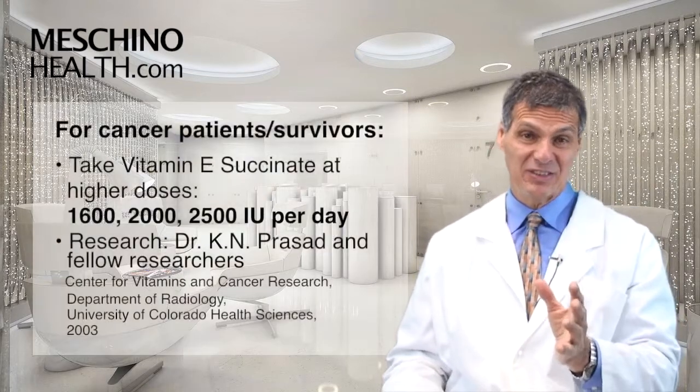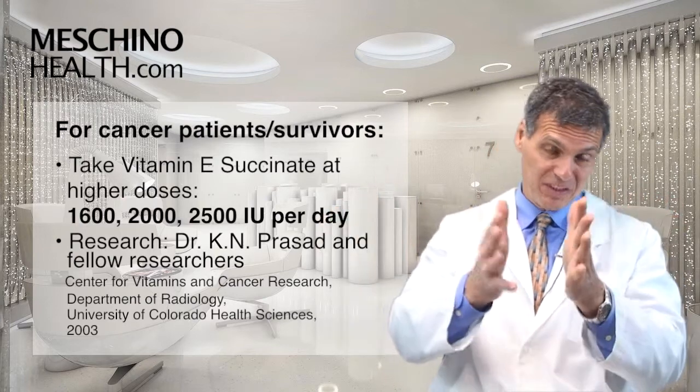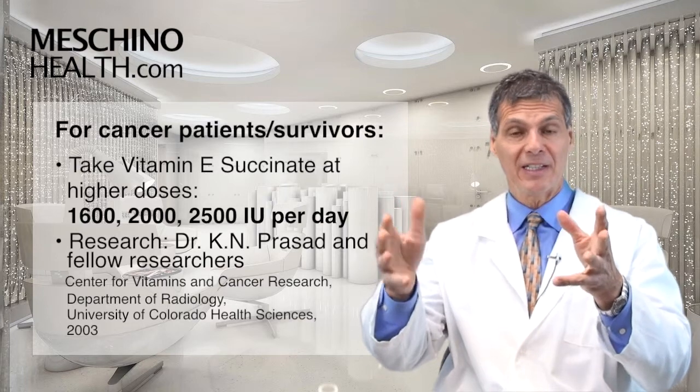These nutrients all work synergistically to help reduce cancer risk and prevent other degenerative diseases. But in cancer patients and survivors, they need to take vitamin E levels up to more significant doses — 1,600, 2,000, or 2,500 IUs a day.